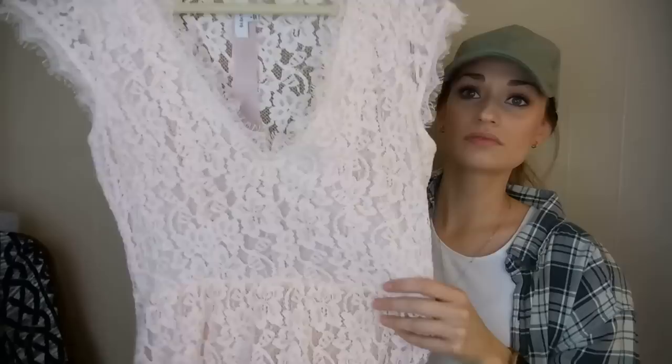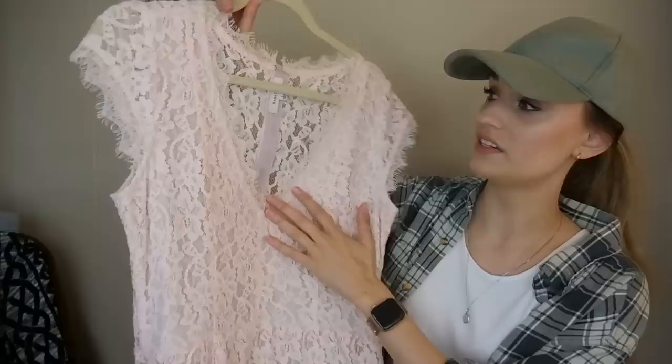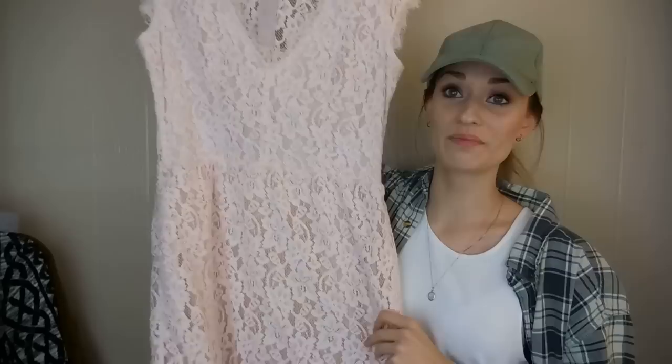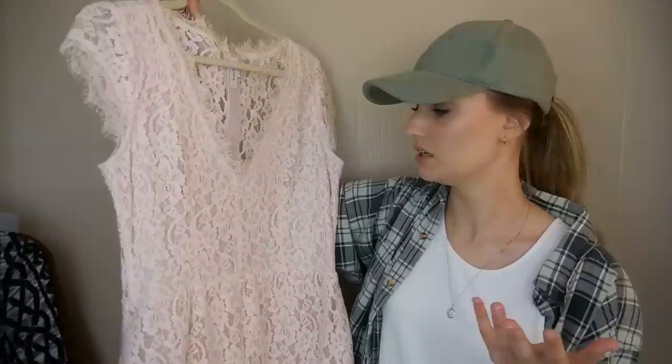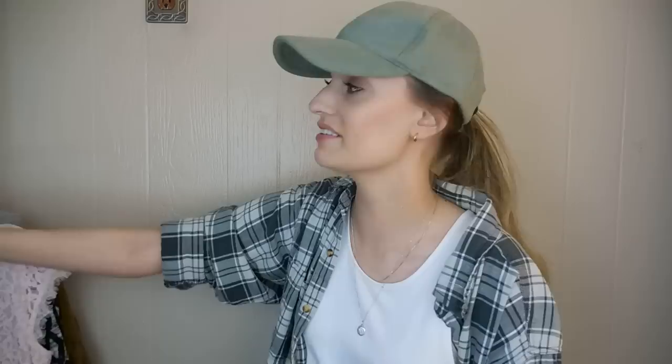Moving on, we have Babaton from Aritzia. This is a size 8 — a really pretty kind of blush, pale pink lace overlay dress. It has eyelash lace details around the sleeves and the chest area. It's lined everywhere except for on the back, which I think is a nice touch. It has this exposed silver zipper here and also has pockets, which is awesome. This will be great for a spring wedding or any type of more formal event. Really pretty.